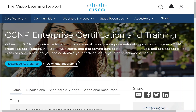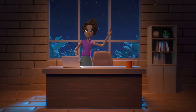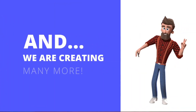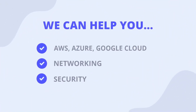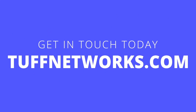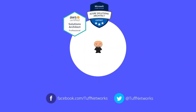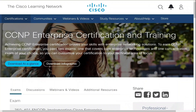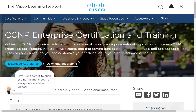You need to watch this video if you plan on taking the CCNP NRC exam. This exam is a beast. It is incredibly hard.